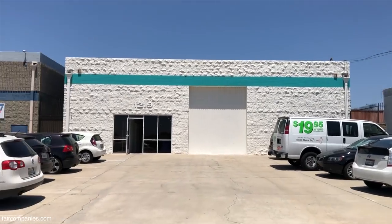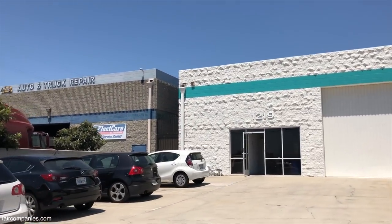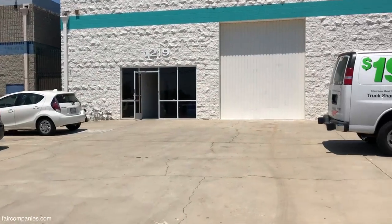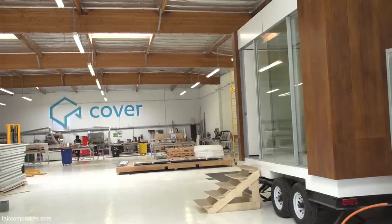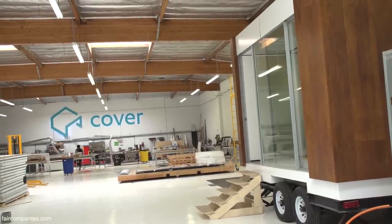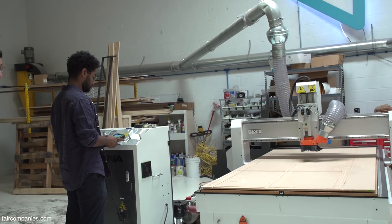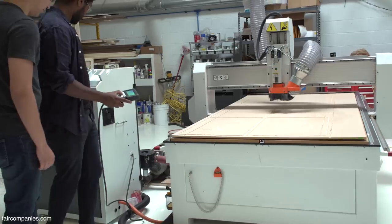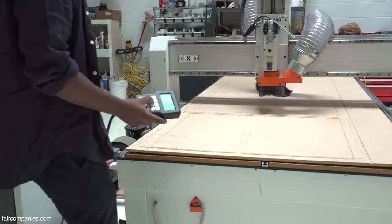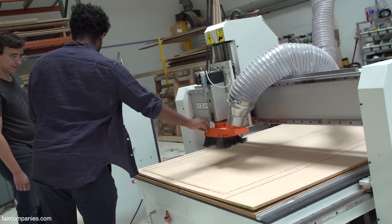If you look at a lot of other products in our lives, whether it's cars or furniture or clothing, it's made in a factory. And as a result of being made in a factory, it's low-cost, high-quality, abundantly available. We said, why can't homes be made in that way? That's what we're doing — making homes very precisely in a factory.